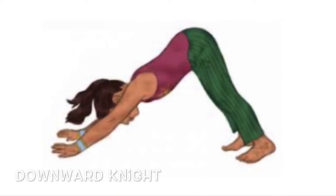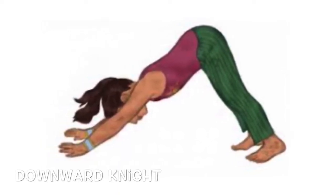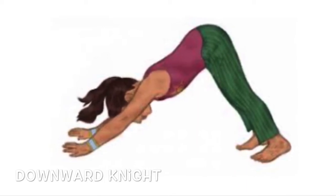Feet shoulder width apart and flat on the floor, reach forward keeping your body nice and straight, lift your bum in the air.